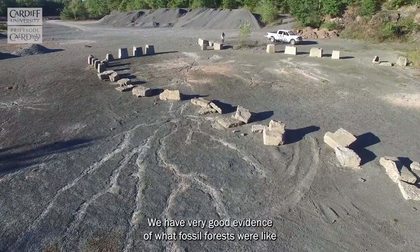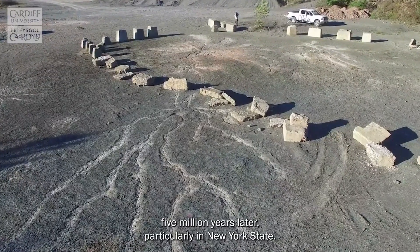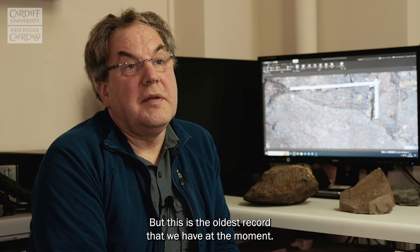We have very good evidence of what fossil forests were like five million years later, particularly in New York State, but this is the oldest record that we have at the moment.